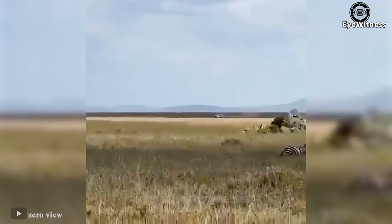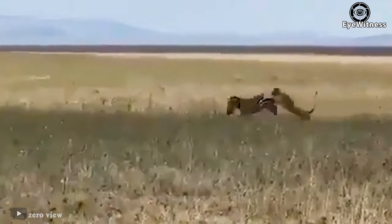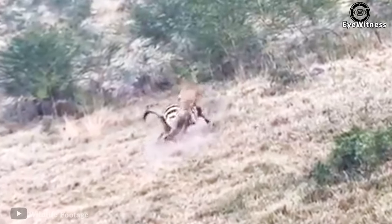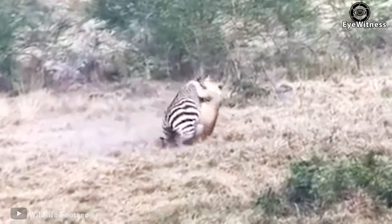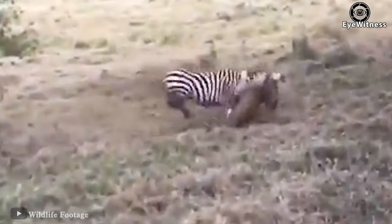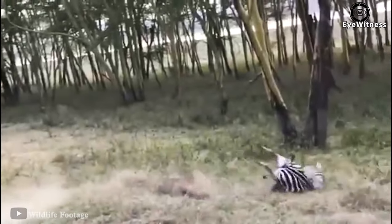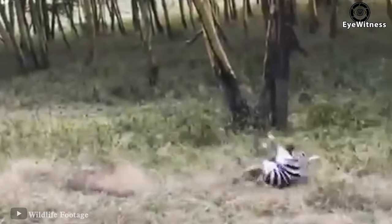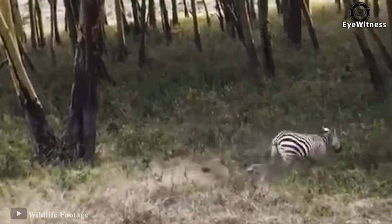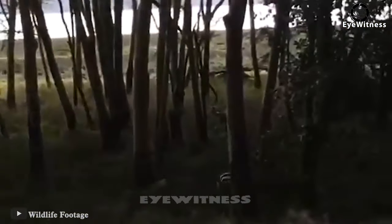The zebra panicked when chased by a lion, throwing a kick to the face that sent the lion away. In another encounter, a zebra trying to escape from a lion rushes away with the lion on it — then a fall caused the lion to fall off its body, and the zebra immediately fled into the forest. By its efforts, it escaped the lion.